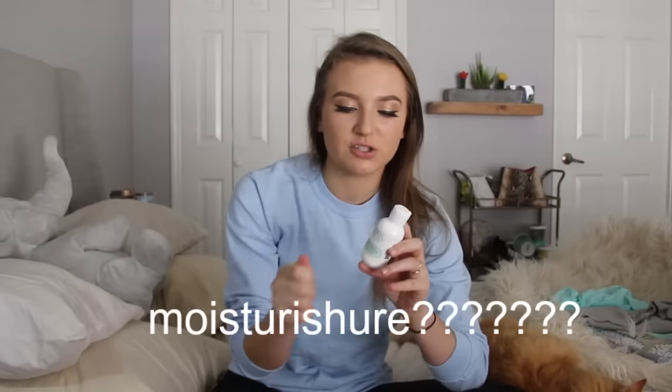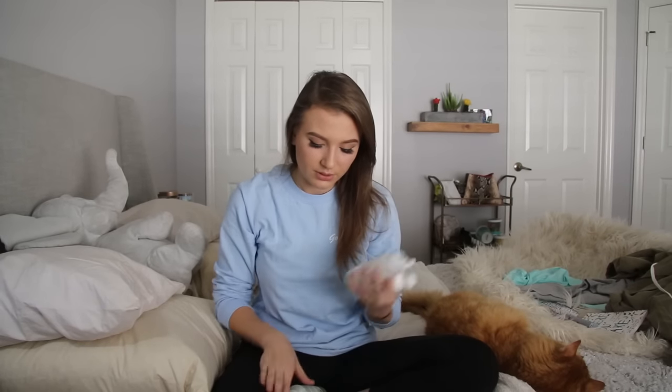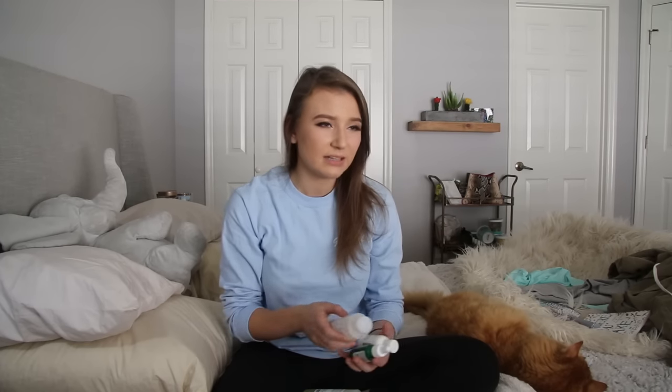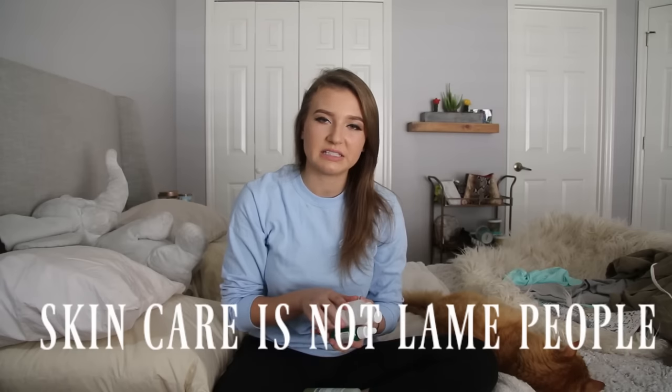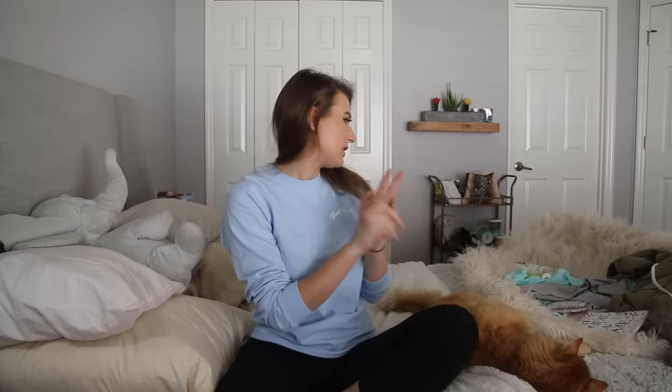Right here I have the Mario Badescu Special Cucumber Lotion, the Mario Badescu Acne Facial Cleanser, the Vitamin C Serum — which basically takes away any dark spots from old scars or anything like that — and an oil-free moisturizer with SPF 30 sunscreen, that's why it smells like sunscreen. Within three days the difference was huge. My skin just calmed down. I use the Acne Facial Cleanser, then the Special Cucumber Lotion, then the Vitamin C Serum every other night, and then I put on the moisturizer. It makes you feel more confident, it makes you feel happier, and this has helped me tremendously.